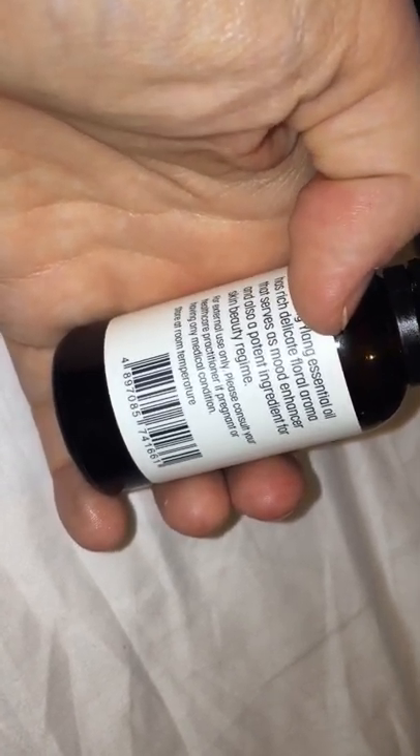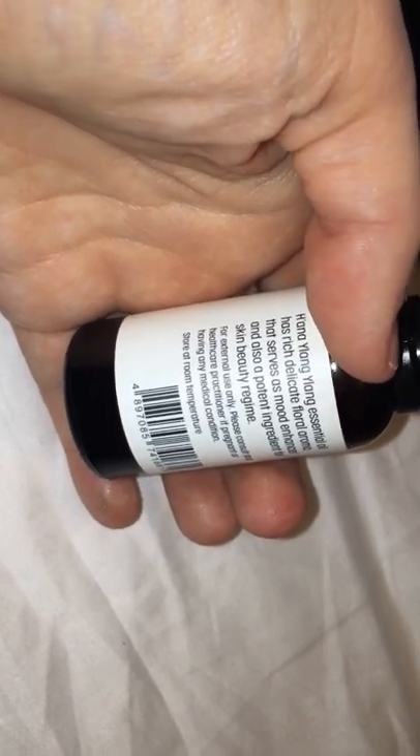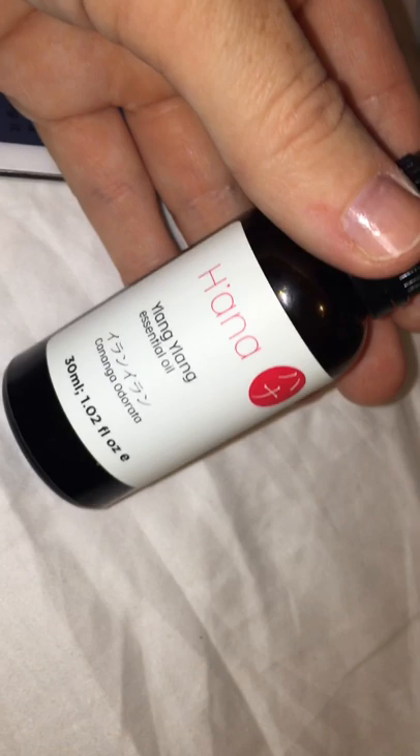It is also a mood enhancer and it has ingredients that can work for a skincare regimen. I will leave the link below where you can purchase this essential oil — this is what it looks like right here. I'll talk to you guys later, bye!